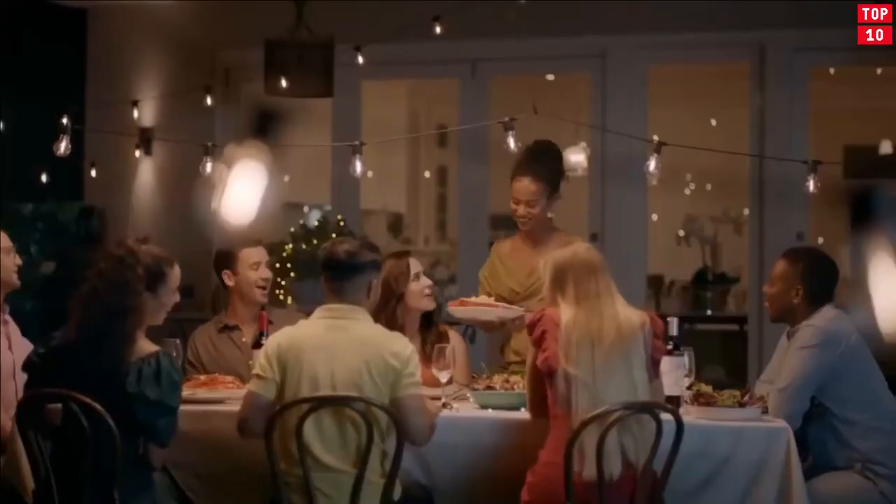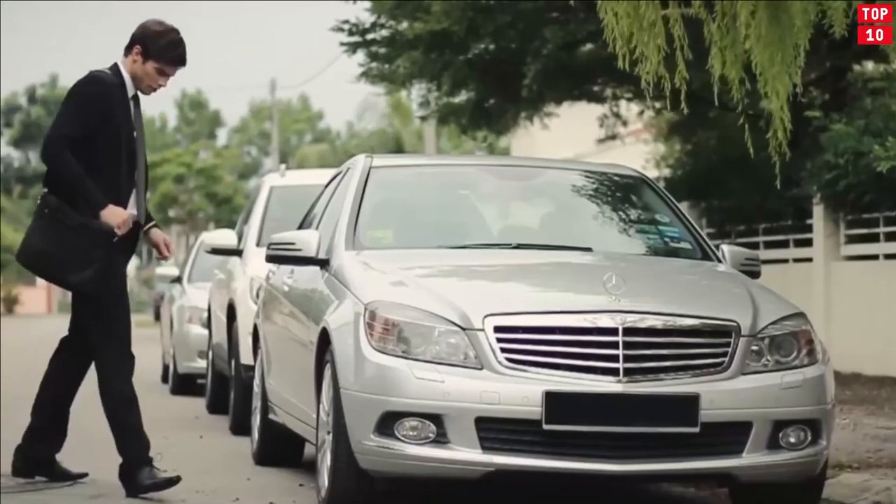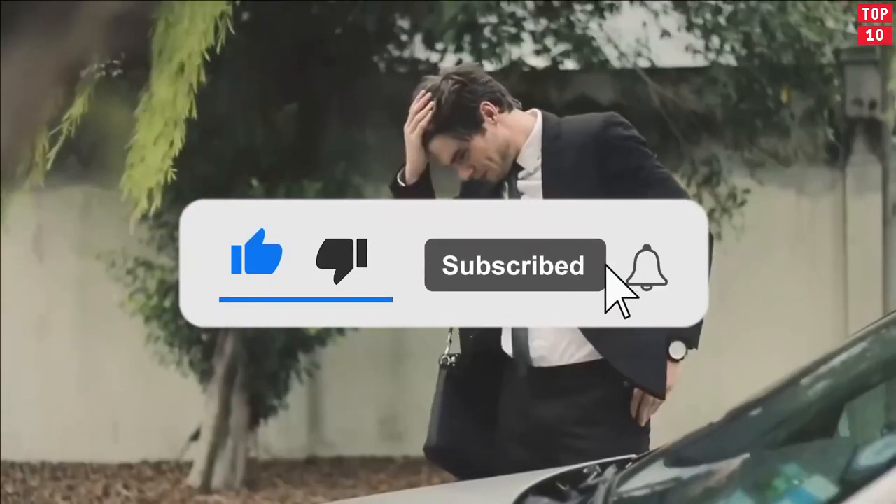That's it — hope you like this video. Tell us the favorite gadget you like the most. Please like, share, and subscribe to our channel. Thanks.